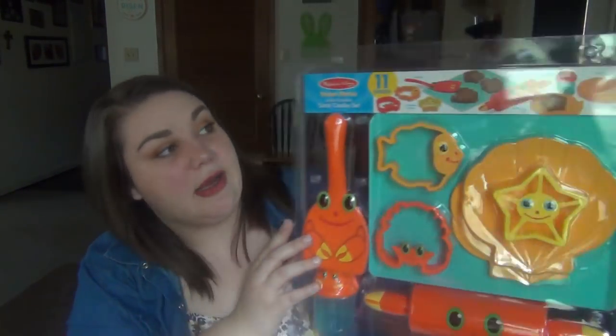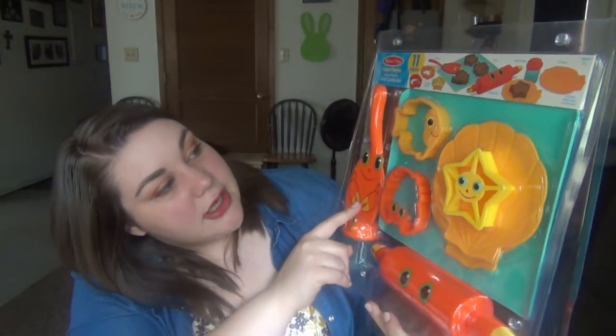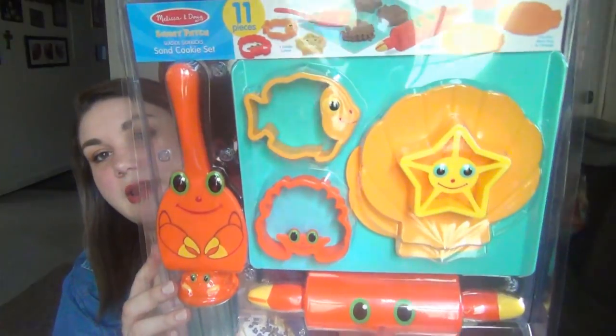The other sand toy set is for Lily — the Melissa & Doug Sand Cookie Set. It comes with a spatula, cookie cutters, a rolling pin, plates, and a cookie sheet tray. I just thought that was really cool.